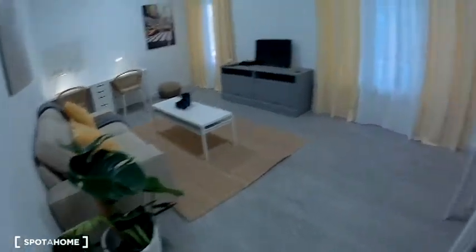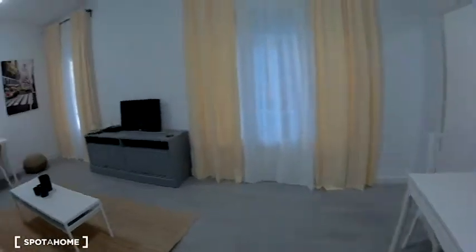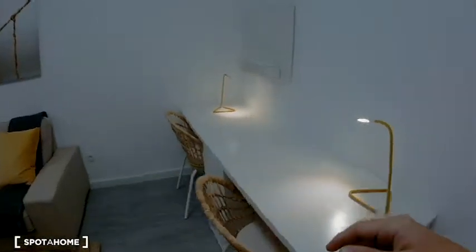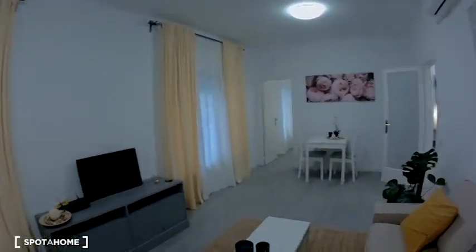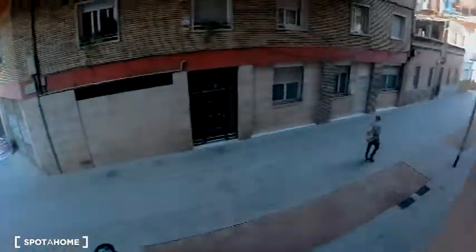Here there is a plant, and a table with two chairs. I'm going to show you the desk — this is a little office area with two lamps. Look at the tiles, I really like it. I'm going to show you the view from here — this is the view: it's a pedestrian street, as you can see.